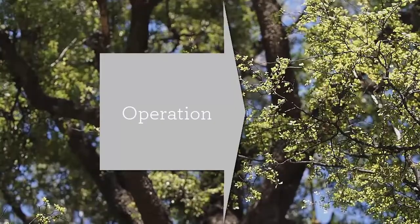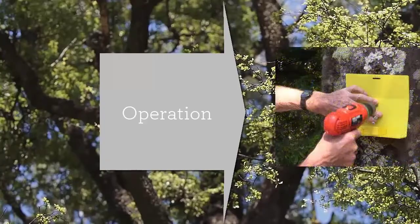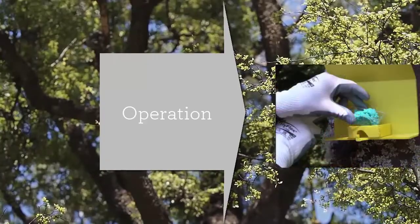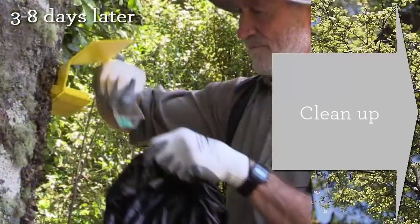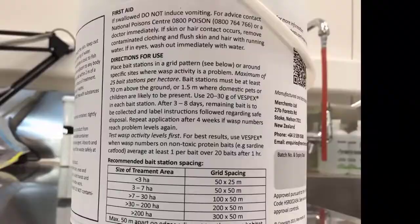We recommend putting out stations at least a day ahead of baiting to help manage gear. Three to eight days after baiting, plan to remove bait from the environment. Best practice requires that you refer to the documentation and the label before and during the operation.